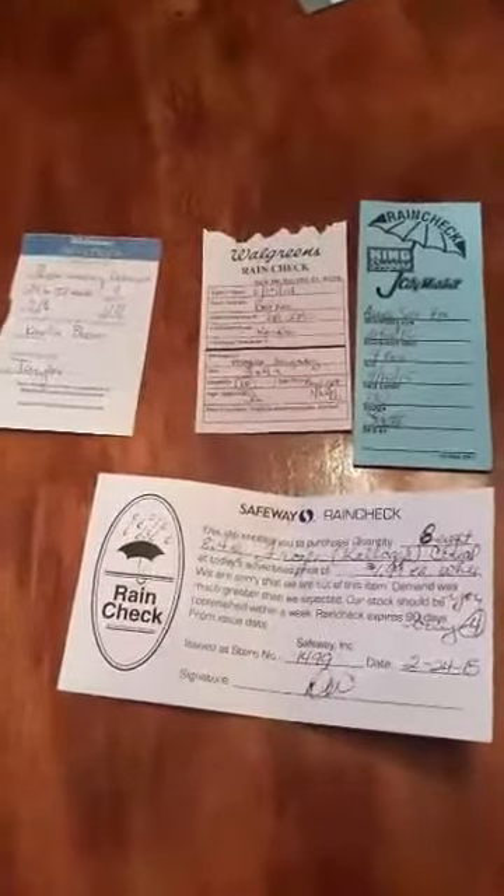You can use coupons when you do a rain check. Sometimes you may run into people saying you cannot use a coupon, but yes, you in fact can.